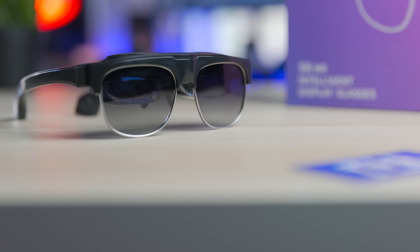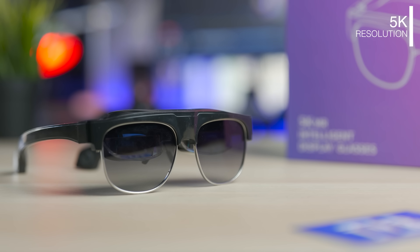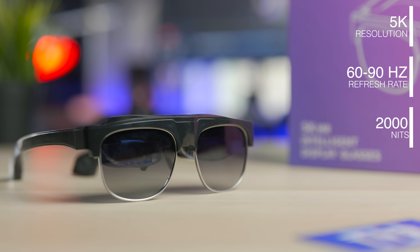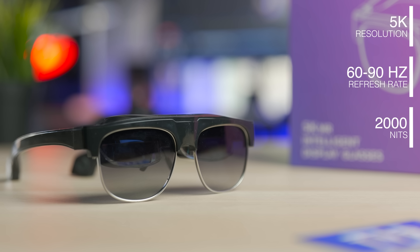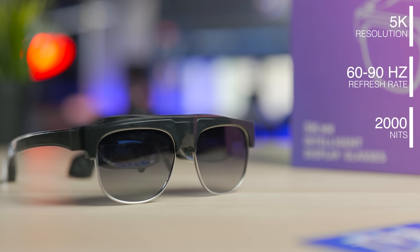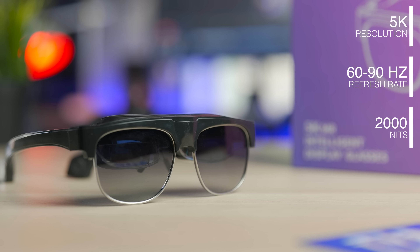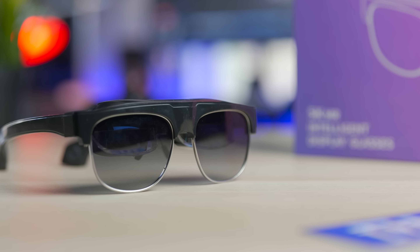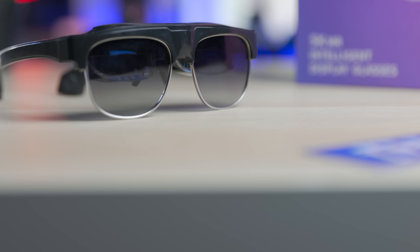Talking about the specs: these glasses have 5K displays, the refresh rate is from 60 to 90Hz, and the brightness is 2000 nits. So it's kind of hard to see through the screen when projected unless you have a very bright image outside. They're also myopia-adaptable from 0 to 800 degrees — I have no clue what that means exactly, but if myopia is an issue for you, you'll know.